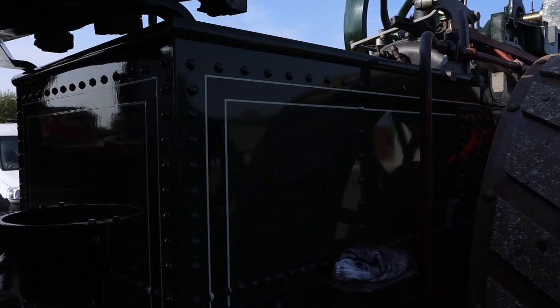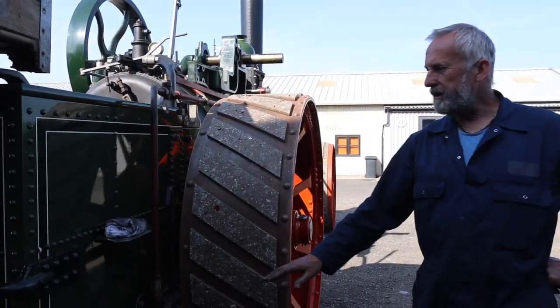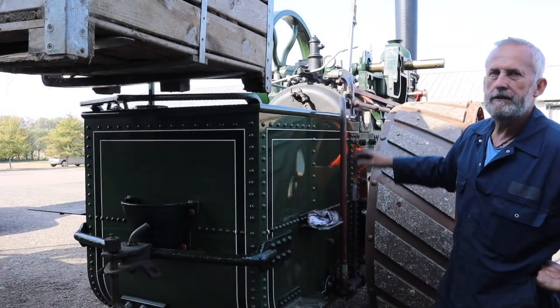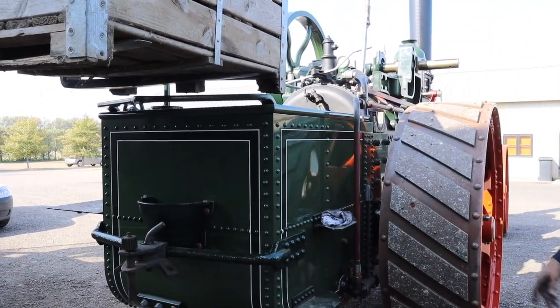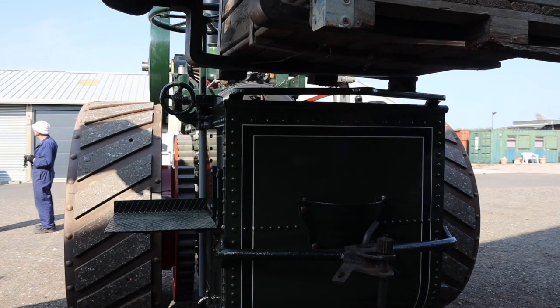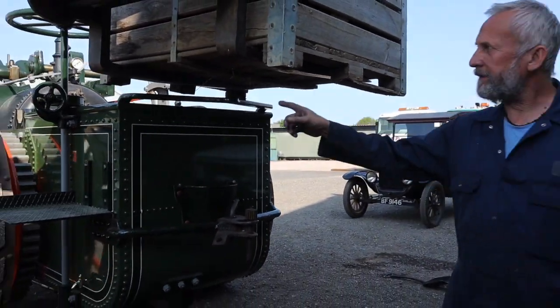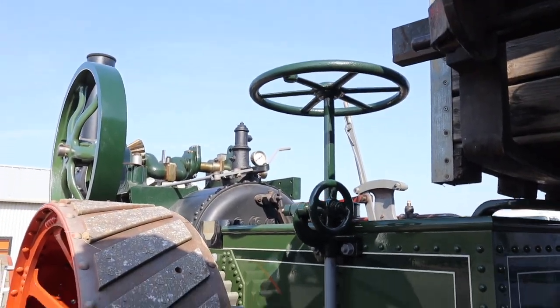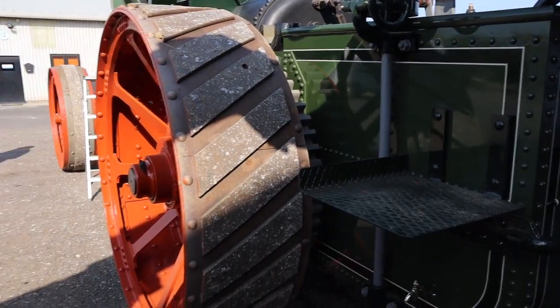The bit at the back is the tender, so you've got water up to here and that's where your coal is stored. You stand there to operate the machine, and there's a stand at the side where your steersman will stand. The steering — you steer right to go left on this engine. It's a very early type of steering; they hadn't thought about conventional steering at that point.